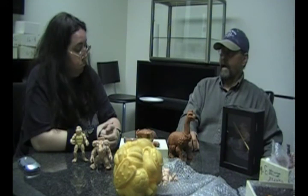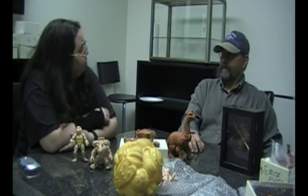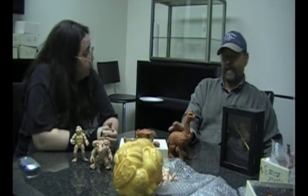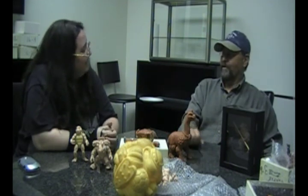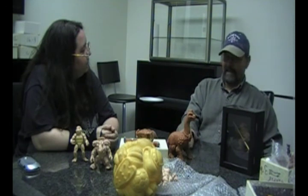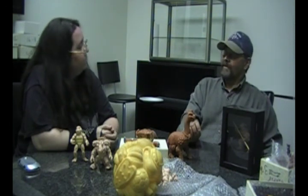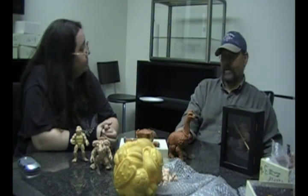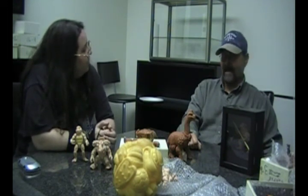How long did it take to sculpt just one prototype? It could take six to eight weeks to do one. They would always have changes too — you'd get it finished or almost finished and then they'd go, 'can you make the legs longer,' whatever. Working in clay and wax meant cutting it up and changing it, and that was a lot of work.